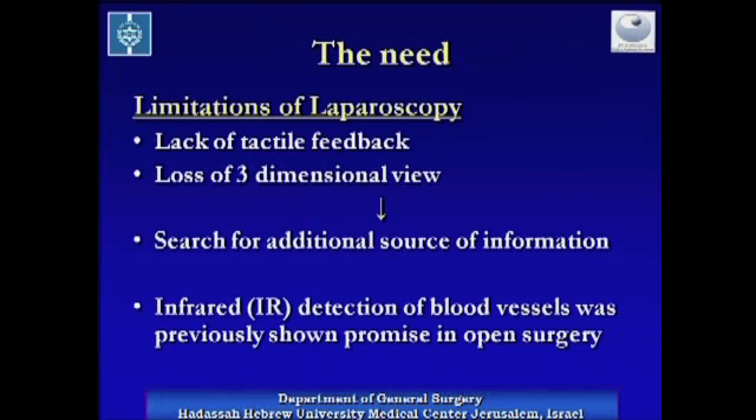Laparoscopy has revolutionized surgery. Nevertheless, the lack of tactile feedback and the loss of the three-dimensional view are limitations that cannot be ignored. These limitations have led to a search for another real-time source of information regarding critical structures in the surgical field, in addition to the visible view.